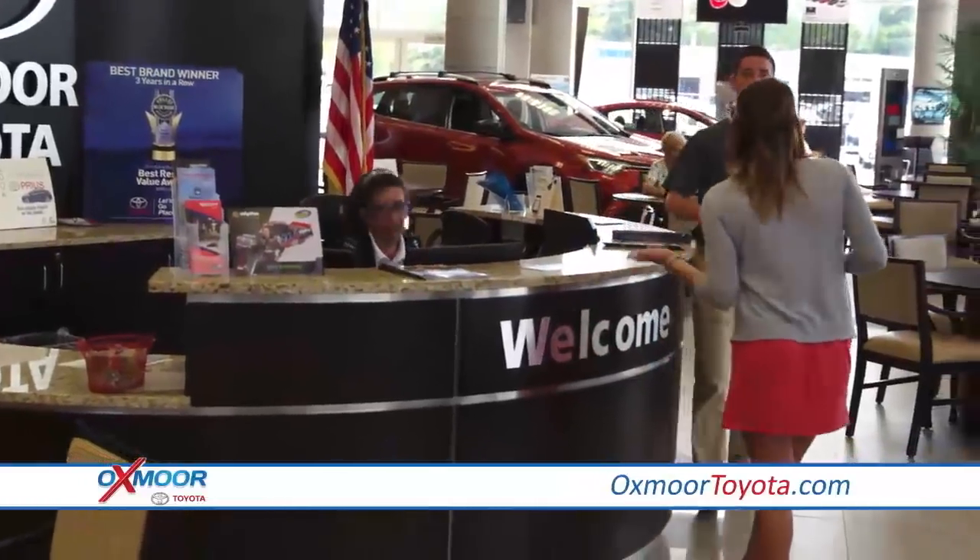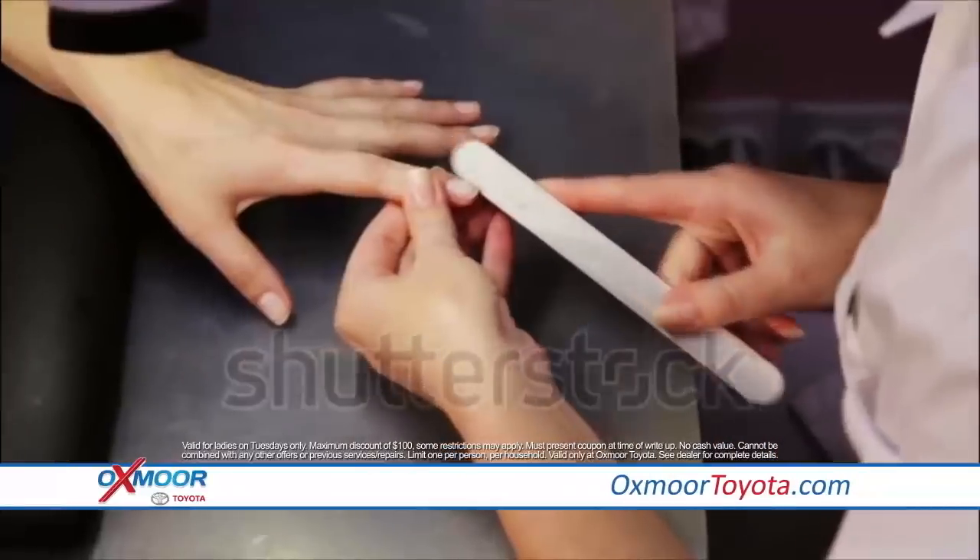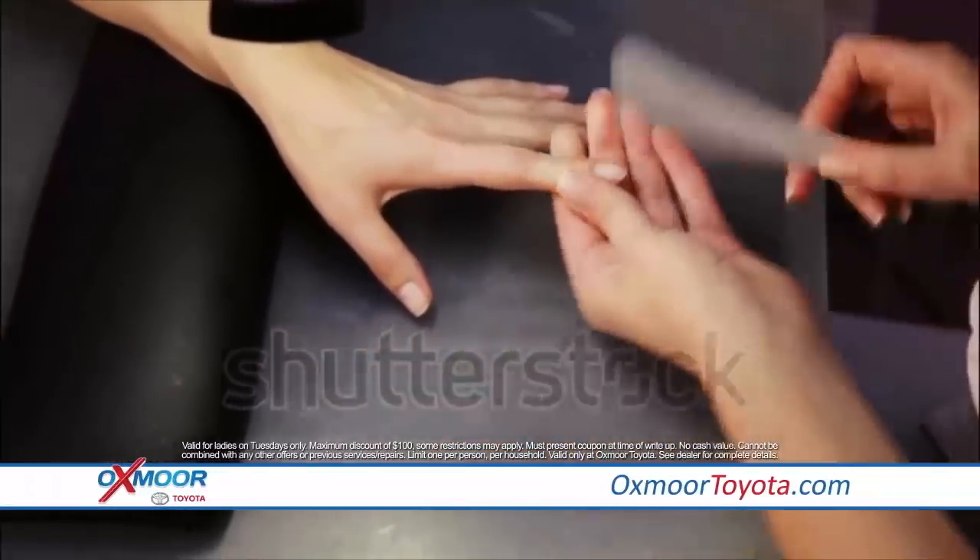And Tuesdays are reserved for the ladies — get your nails done while you wait, complimentary. Plus get 10% off service and free parts.